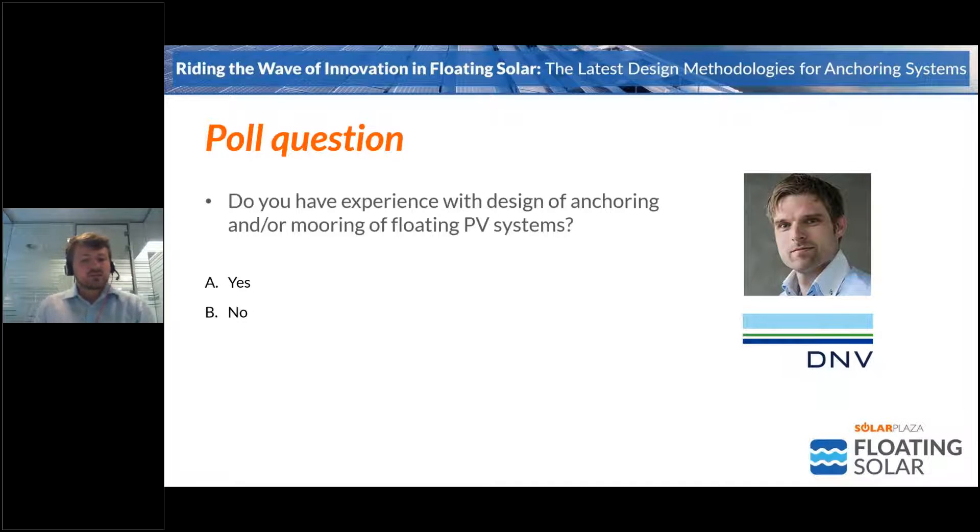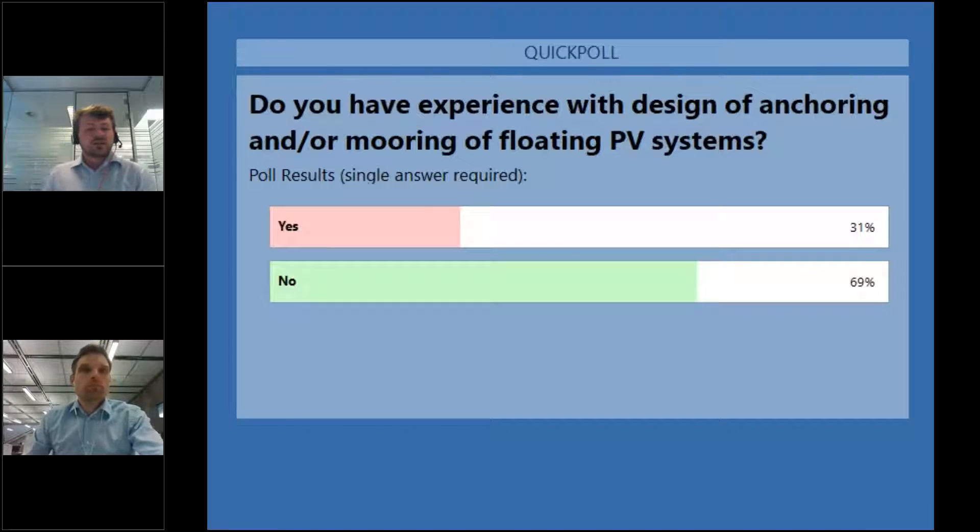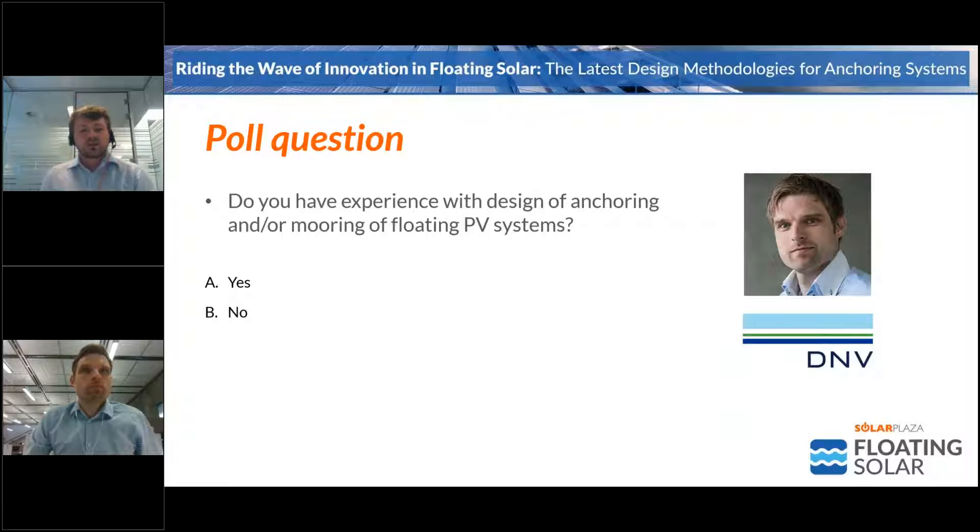Before Tore starts presenting, there is a poll for you now showing on screen: do you have experience yourself with design of anchoring and mooring for floating PV systems? This is to understand the level of knowledge of people listening today, so we can calibrate the technical depth. Floating solar is quite a young industry, so experience still needs to be developed — and that's reflected by the results: 69% of you do not have experience with design of anchoring and mooring systems. So there will be a lot to be learned today from Tore, Kane, and Charles.